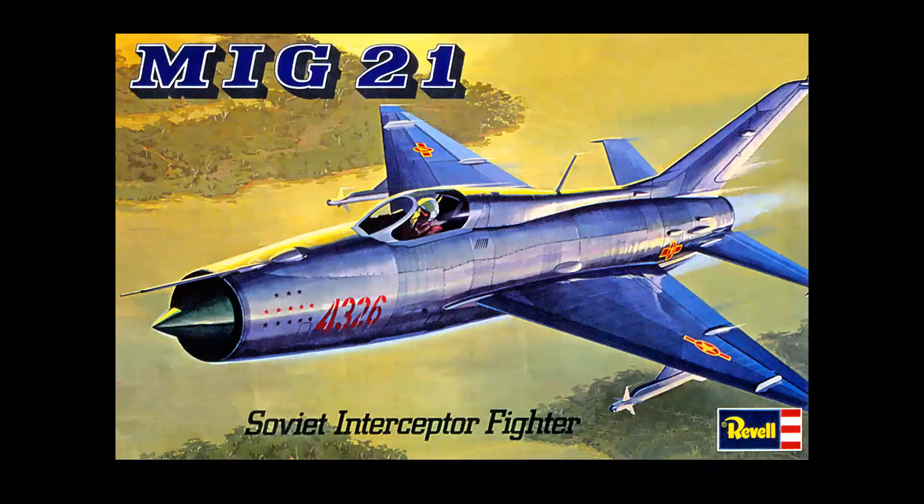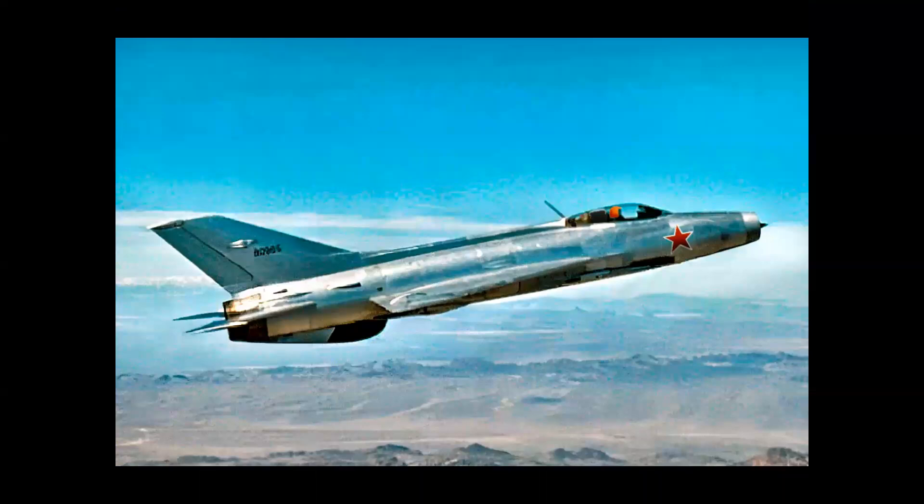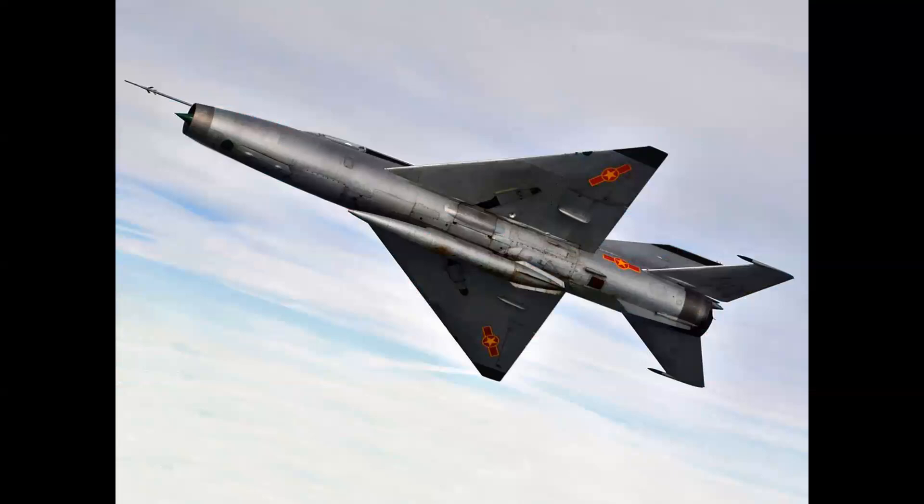I'm including the MiG-21 in this group because, like some of the other airplanes mentioned, it first flew in 1965 and is a Mach 2 airplane. But if you look at the side view, would you believe that from the plan view it looks like this? Quite an interesting aircraft.